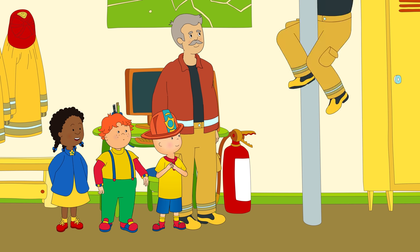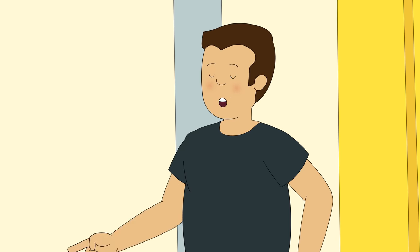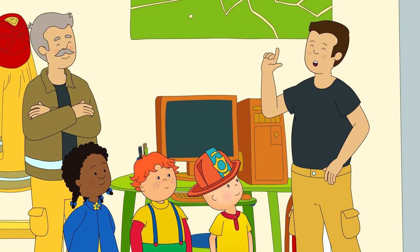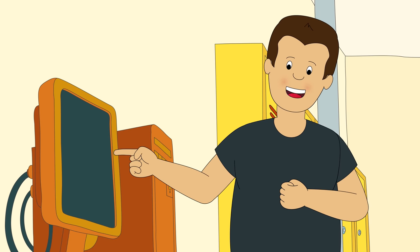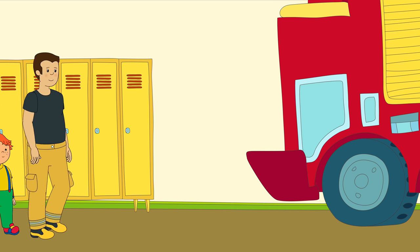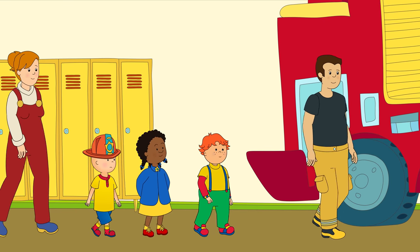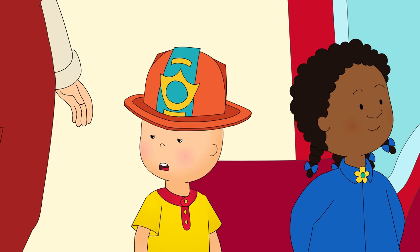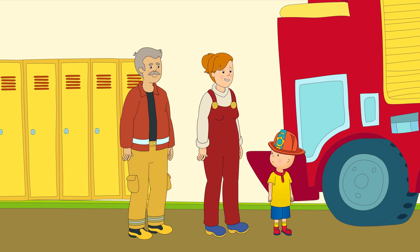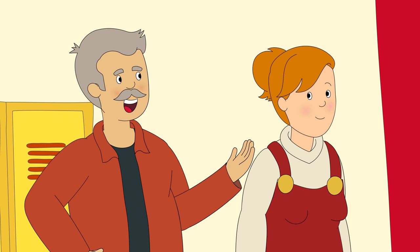Coming down! How do you know when there is a fire? Good question, young man. That's what this big computer here is for. The 911 call tells us where the fire is, and the computer tells us how to get there as fast as possible. Caillou and his friends liked learning about fire safety, but Caillou was more excited about having a ride on the fire truck. Is it time to have a ride on the fire truck yet? As long as Firefighter Steve says it's okay. Well, if you're going to be a firefighter, you're going to need to learn how to drive the truck.